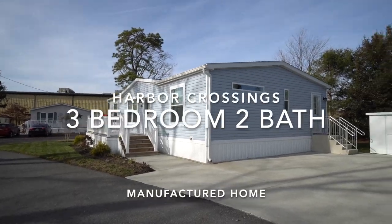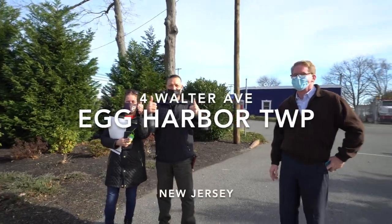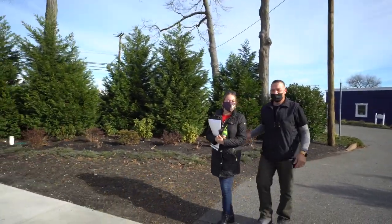We're here at Fort Walter Avenue and today was the closing! Congratulations! Let's go have them go into the house for the first time.